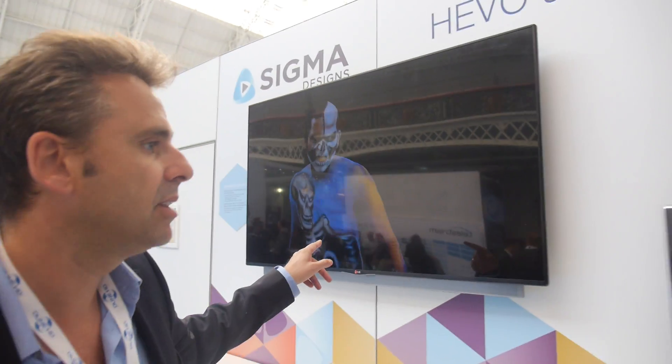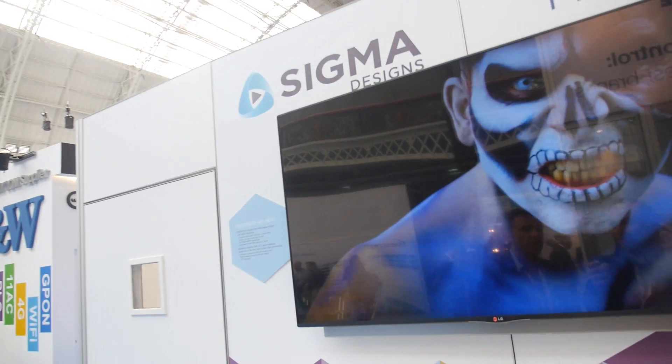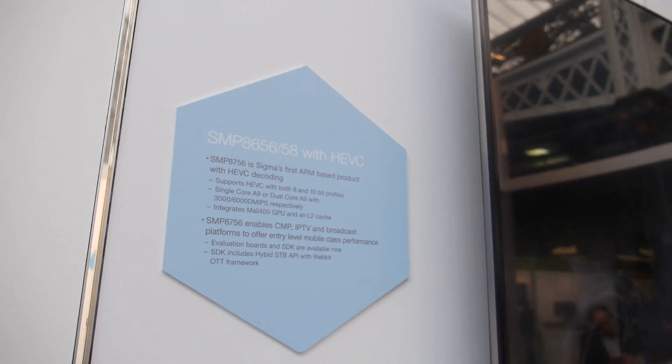Everything is Full HD, but there's also a trend toward 4K. The product line here is an introduction toward higher resolution. There's an example of a 4K TV on display, running a different processor model.